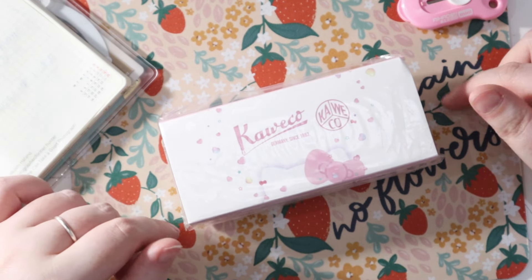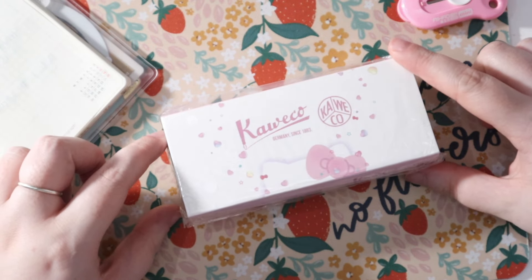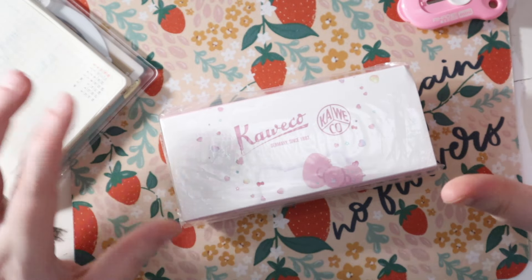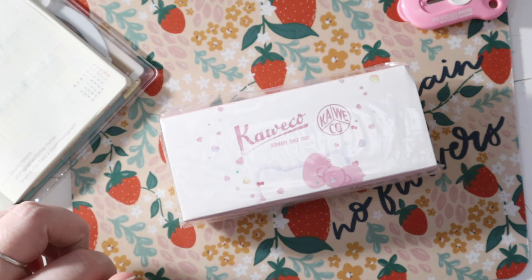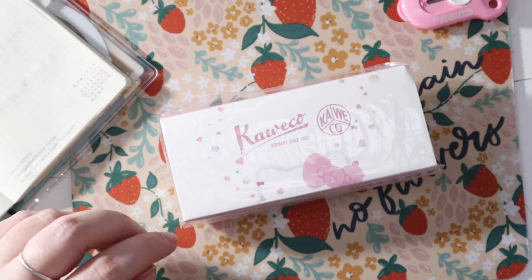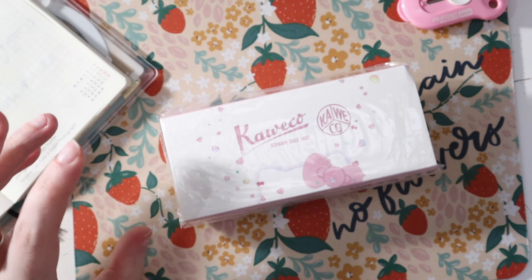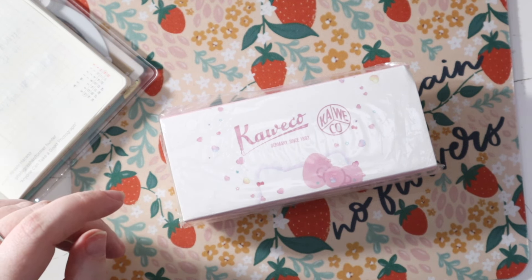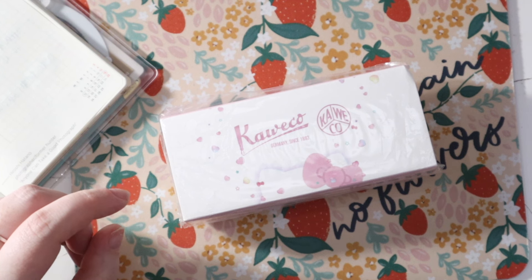I wanted to unbox it with you and ink it up as well. I was hoping it would arrive before Valentine's Day but it didn't — that's fine. I don't really have a February pen lineup, because a vast majority of my pens are already inked up and I don't mind. They store the ink really well. I have no desire to change any of them out; I don't want to waste ink by emptying the pen down the sink.